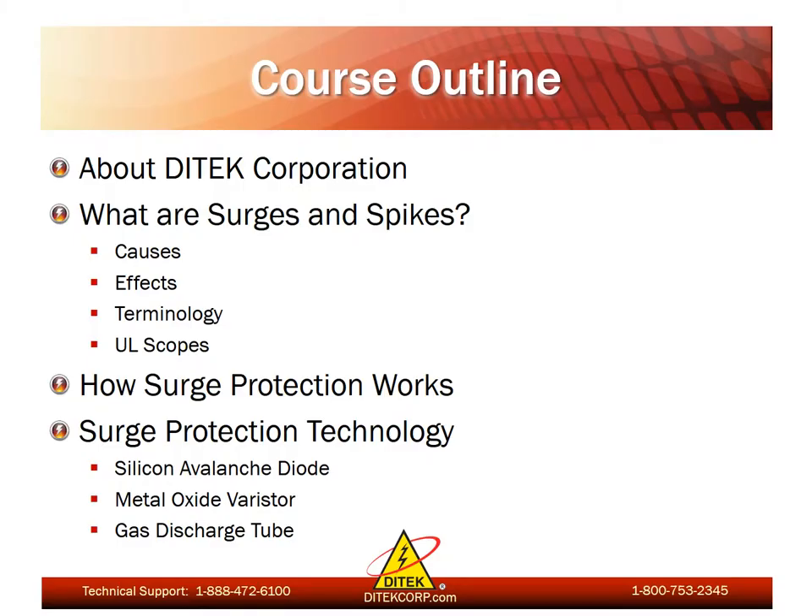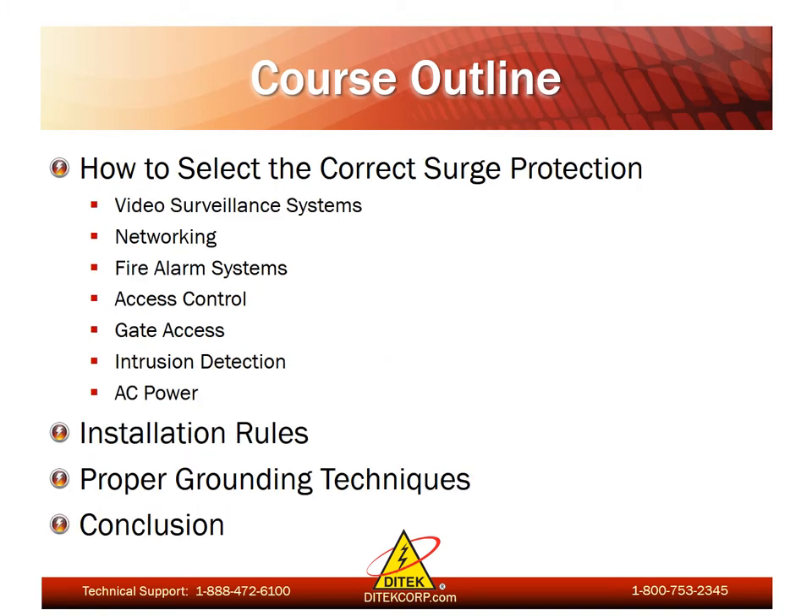Here we have an outline of the information we'll be covering today. First, I'll give a little bit of background on DITEC Corporation. Then we'll take a look at surges and spikes, review the causes and effects, look at some industry terminology, and go over some of the UL scopes that pertain to the surge protection industry. Following that, we'll go over how surge protection actually works and look at some of the different surge protection technologies we use, including silicon avalanche diodes, metal oxide varistors, and gas discharge tubes. We'll also review how to properly apply surge protection to various low voltage and electrical systems, show examples of typical design criteria used in the field, and then take a look at surge protection installation rules followed by proper grounding techniques.